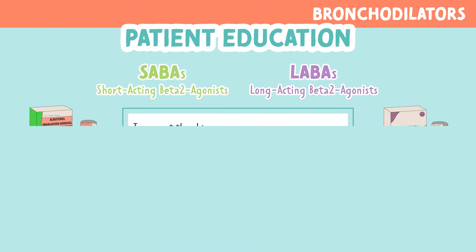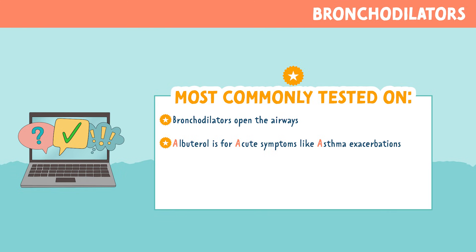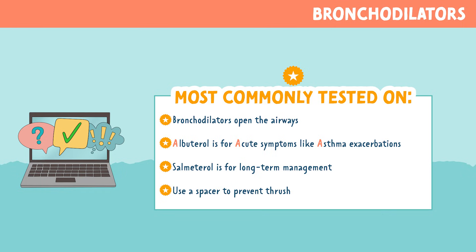Now let's look at some of the most commonly tested information for bronchodilators. Bronchodilators open the airways. Albuterol is used for acute symptoms like asthma exacerbation. Salmeterol is for long-term management. You also want to educate patients to use a spacer to prevent thrush.